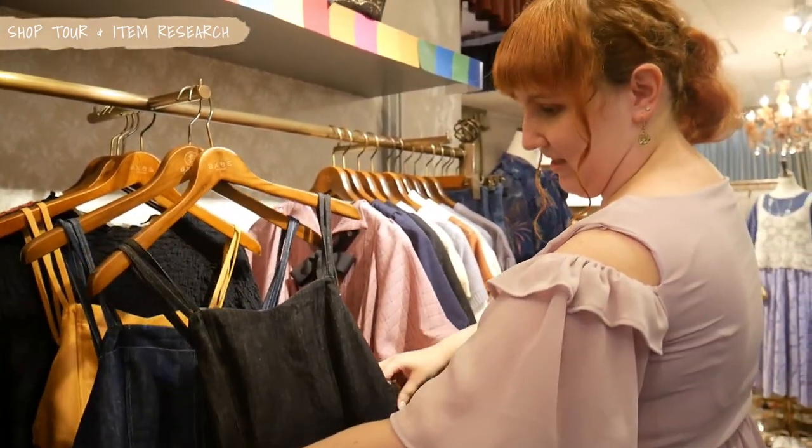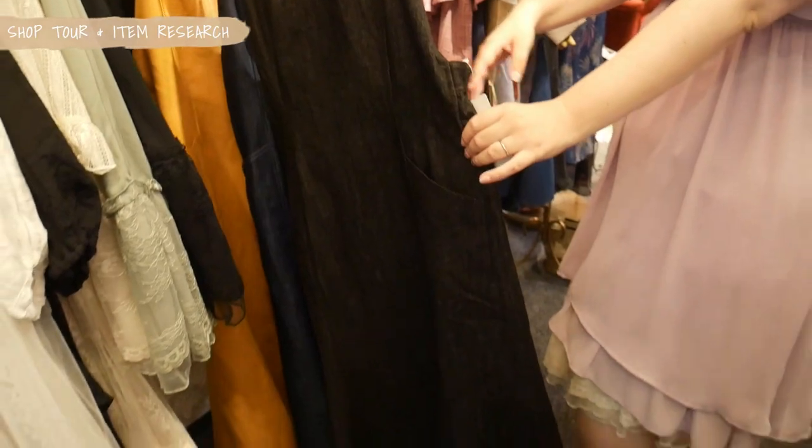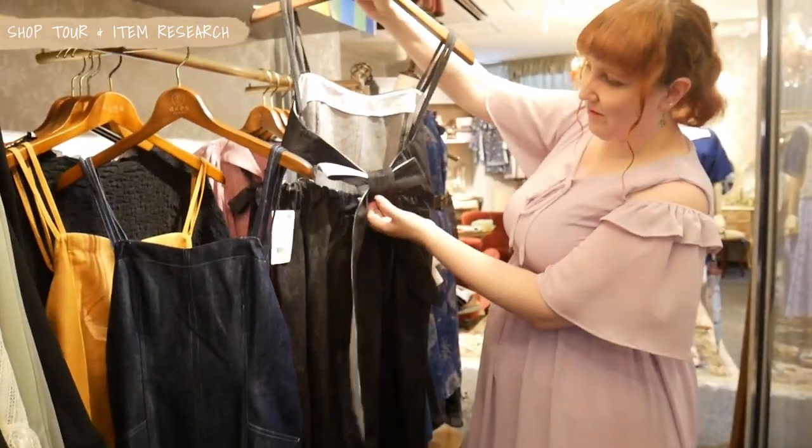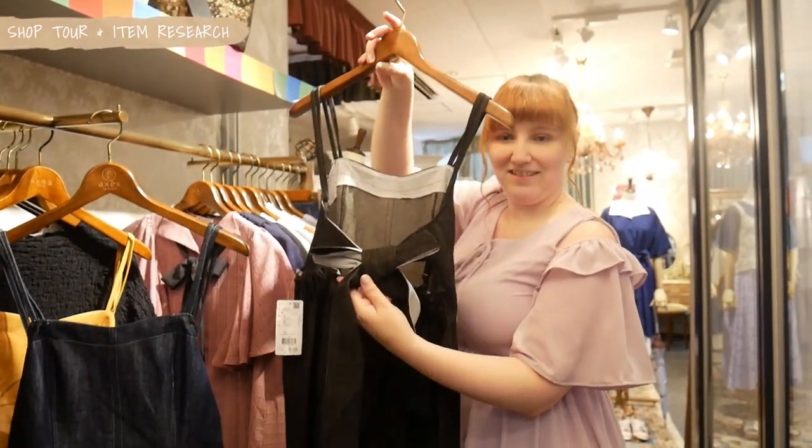This is some denim clothes — very easy and simple. But if you look to the back, wow, not simple anymore! It's a very cute ribbon, which makes it very nice.